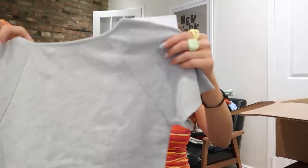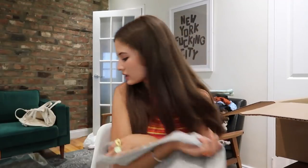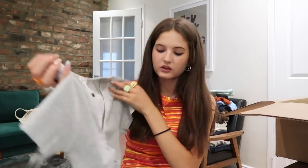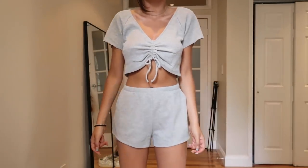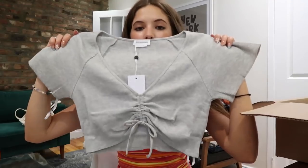Next is a thermal piece — I love thermal material. It's a super cute little crop top, but I got it in a size medium so it might be too big for me. I'll try it on and see. It's super cute with the little ruching in the middle.